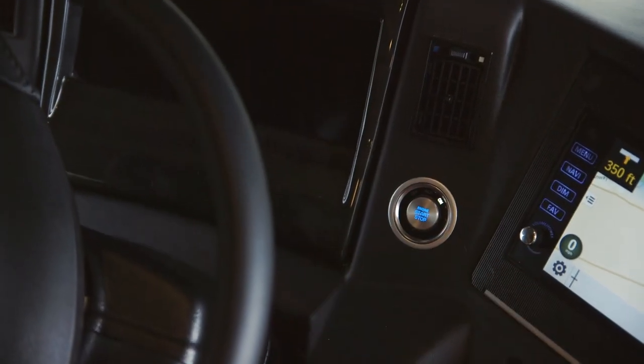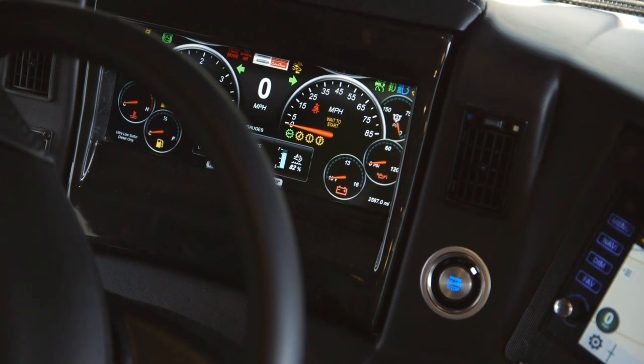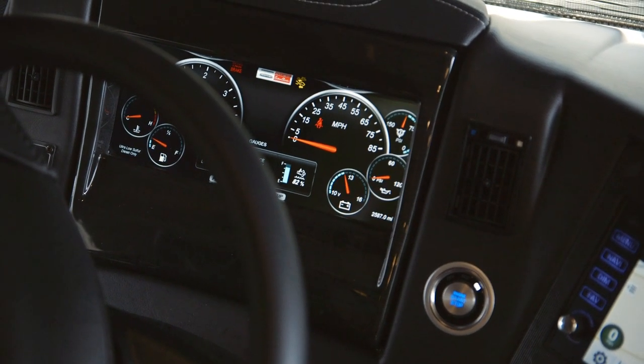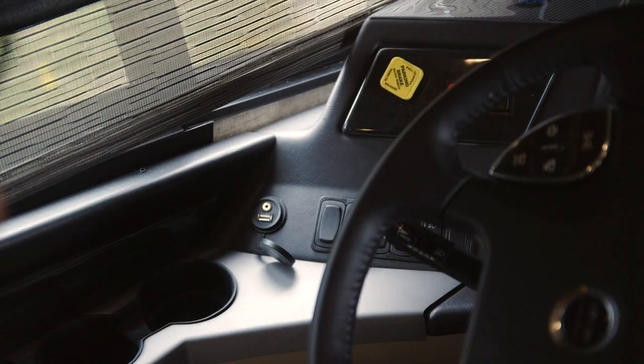The ignition, for the first time on any Newmark product, is push-button ignition. There are digital gauges which are very well illuminated and easy to read, and there is a charging mat and outlets near the driver station.